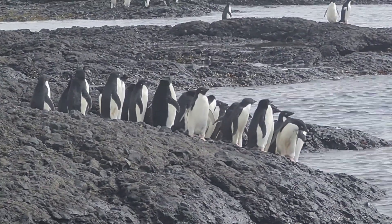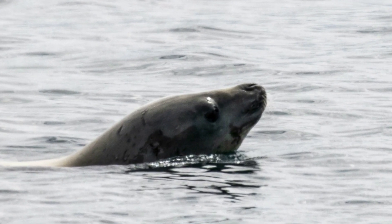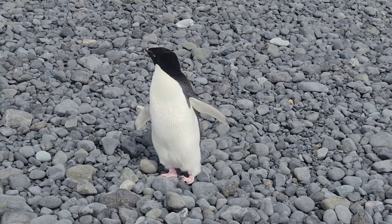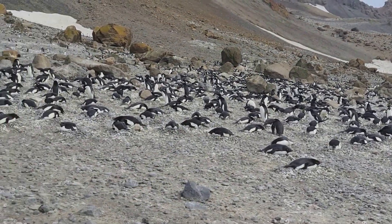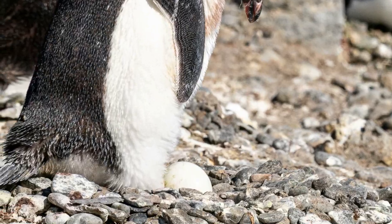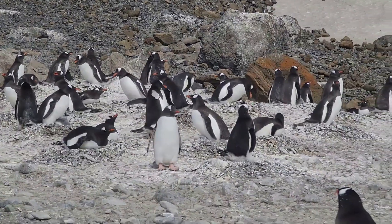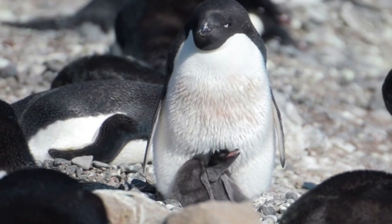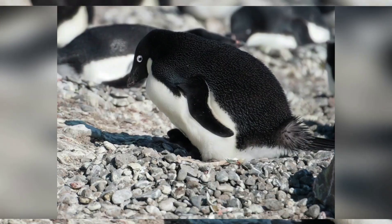The penguins are standing in line to dive into the sea, while leopard seals are lurking on the coast. It's the breeding season, so we can see an innumerable number of penguins protecting their eggs, incubating their eggs, some penguins returning from the sea and searching for their mates, a few of them protecting their chicks and feeding them. It's a wonderful feeling observing these cute little flightless birds.